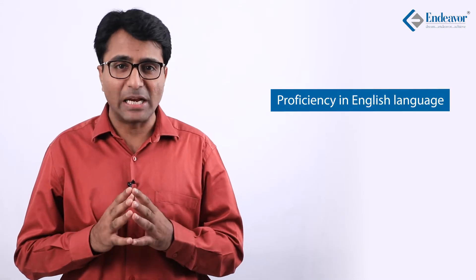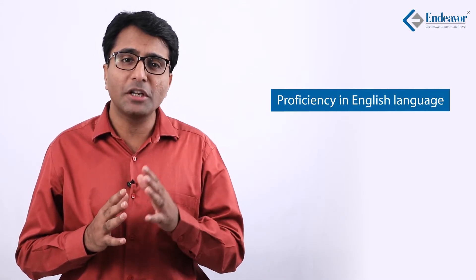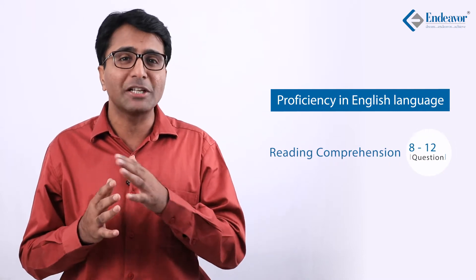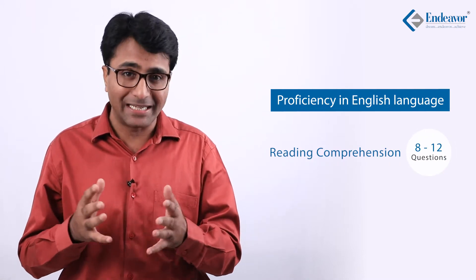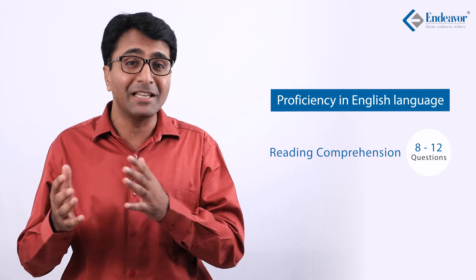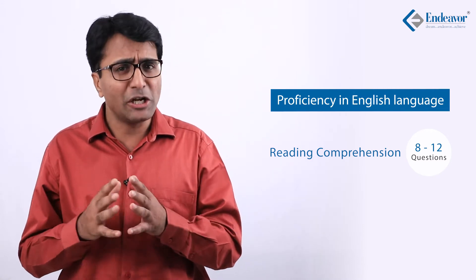The third section is English Proficiency. Based on the last two years, reading comprehension ranged from 10 to 20 questions out of 50. With this year's pattern reduced to 40 questions, you can expect 8 to 12 RC questions — that is 2 to 3 passages, or possibly just one passage with 8 to 10 questions. Grammar-based questions ranged from around 20 in 2015 down to 10 to 12 in 2016, so out of 40 questions this year, expect around 8 to 10.